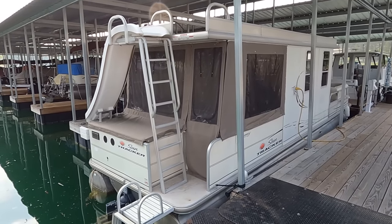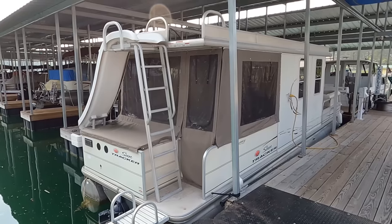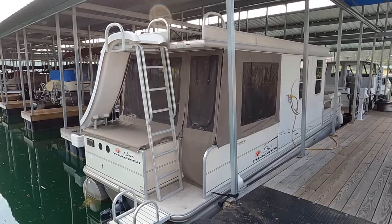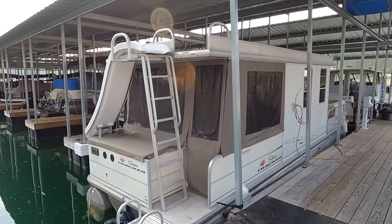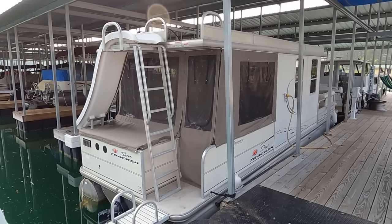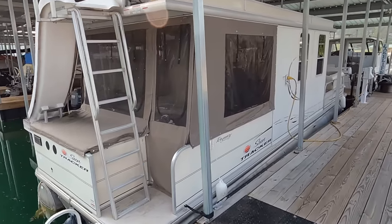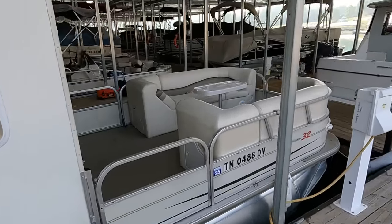For your convenience there will be a direct link to the listing page for this one in the video description. If you stumbled across this on YouTube and want to make sure it's still available, just look in the title - if the title does not say 'sold,' it is still available. Once the model is sold, the video is taken out of our current listings playlist and put into our sold boat playlist, and we also change the title to 'sold.'